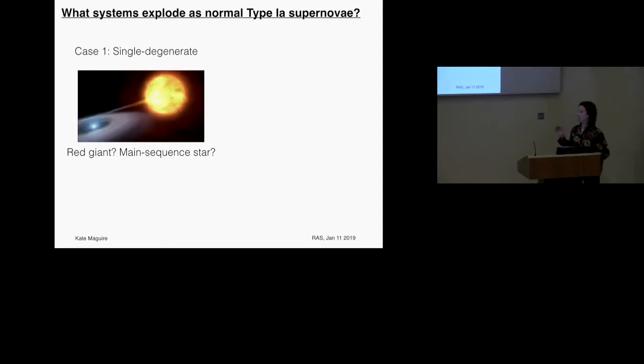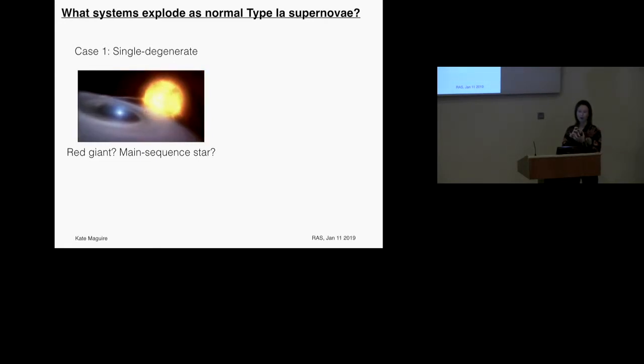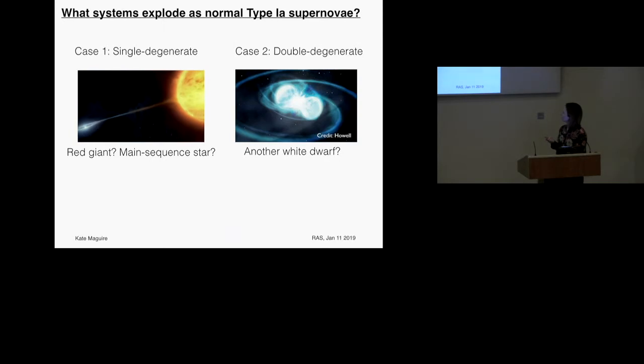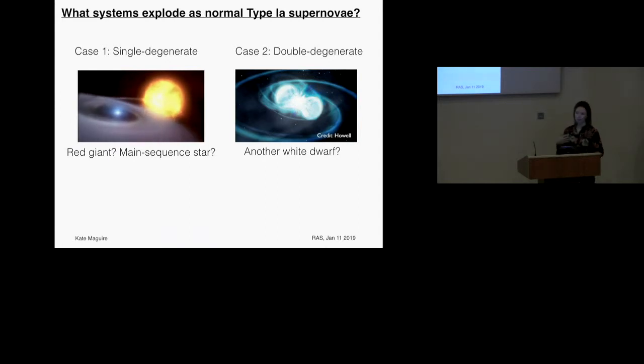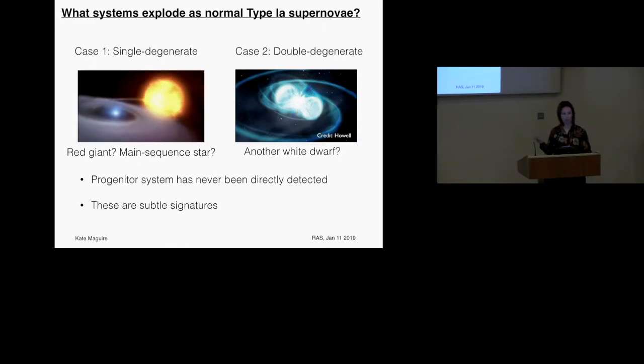There are two different classes of Type 1a progenitor scenarios. The first is the single degenerate case, where you have a white dwarf as the primary exploding star — we're fairly confident the exploding star is a white dwarf from the elemental products — but we don't understand what the companion star is: a red giant or main sequence star. We also have the double degenerate case where the companion is also a white dwarf. Critically, we've never directly detected the progenitor stars of a Type 1a supernova.